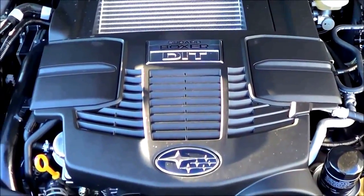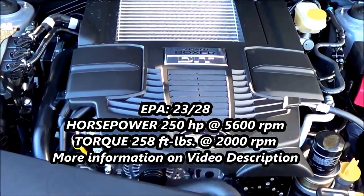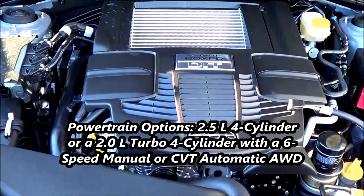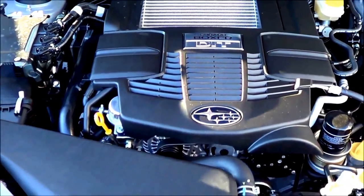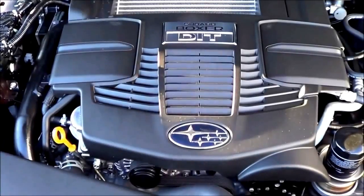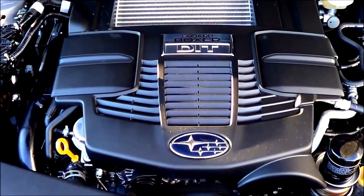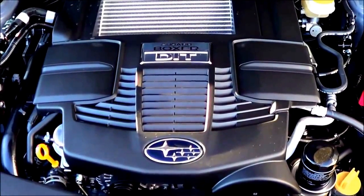Now let's get to the real news. Under the hood you have a 2-liter turbocharged flat-4 cylinder producing 250 horsepower at 5,600 RPM and 258 pound-feet of torque at 2,000 RPM. At least Subaru gives you an optional powertrain, which many competitors in the compact crossover SUV class don't. EPA estimates are rated at 23 in the city and 28 on the highway running on premium unleaded fuel. If fuel efficiency is a top priority, this might not be the best powertrain for you.